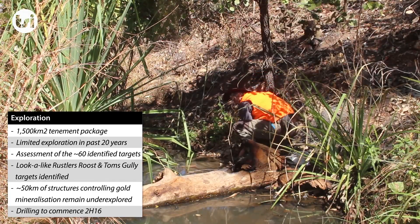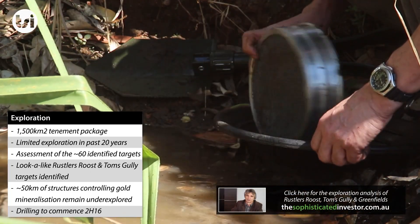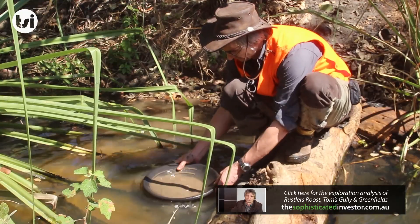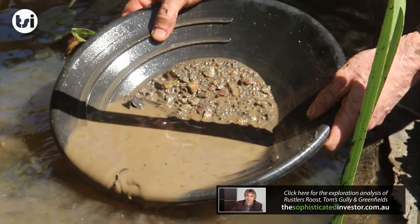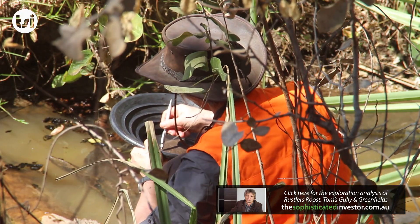The majority of these targets have had little to no exploration in the past 20 years. A detailed review of the exploration potential at Rustler's Roost, Tom's Gully, as well as the greenfield targets can be found at the Sophisticated Investor website.